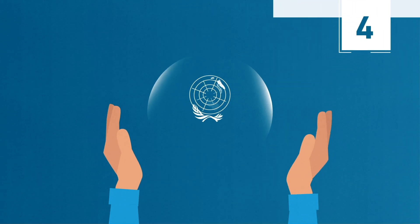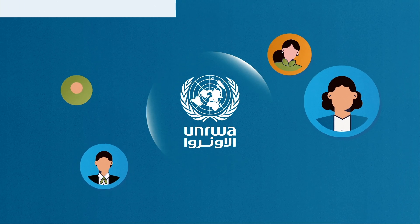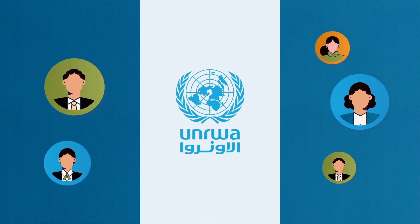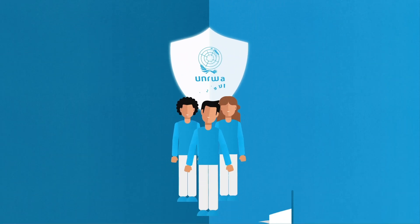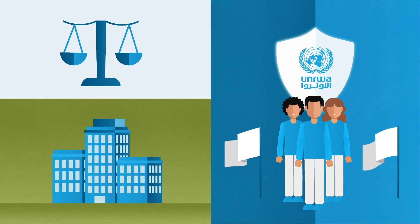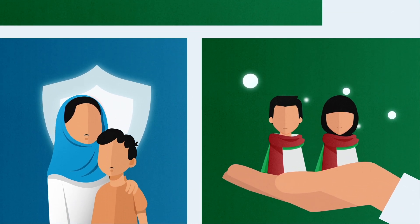4. To preserve our humanitarian space, we engage with the communities in which we work, but we do not associate ourselves with any particular faction or take sides. For example, UNRWA often invites community leaders to our events or ceremonies. During such events, we must make sure our installations and spaces are not seen to be supporting one faction over the other, as it could affect our ability to serve and advocate on behalf of Palestine refugees.